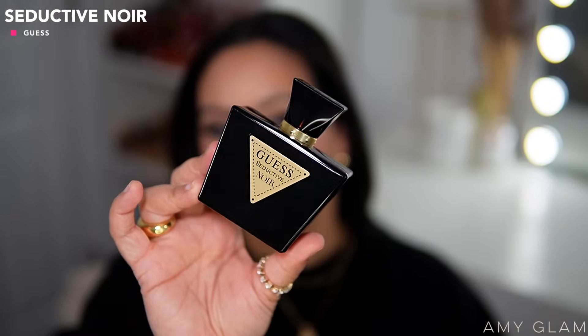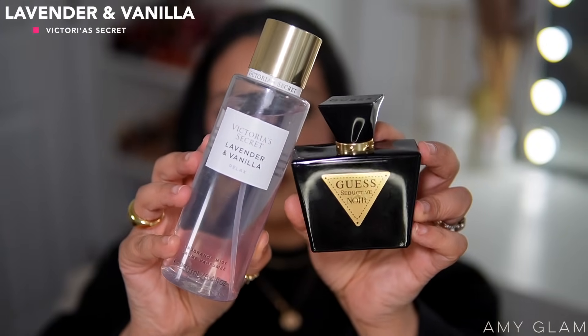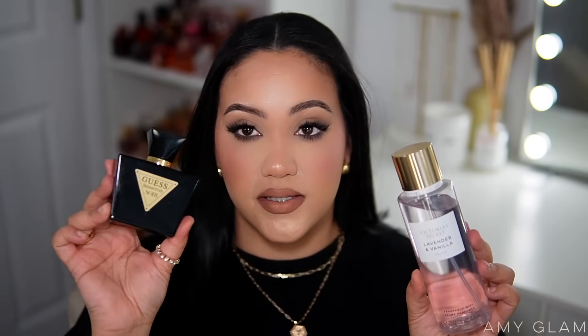I wore Guest Seductive Noir a lot this month. It's a perfect dupe for Mon Guerlain, but I feel like this one might be a little better blended — they used sage instead of lavender. I love to pair it with Victoria's Secret Lavender & Vanilla, which is kind of an obvious layering combo because it brings out the lavender-and-vanilla DNA of Mon Guerlain even though this one doesn't have lavender. It's the perfect base for this type of scent, and I also use it with my Mon Guerlain Florale.